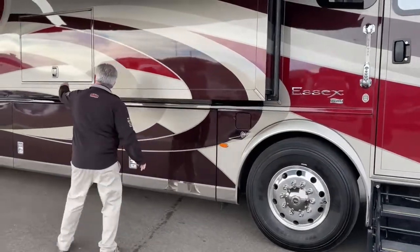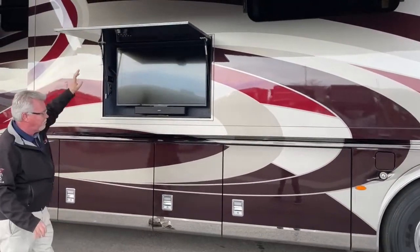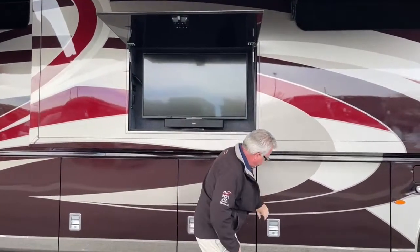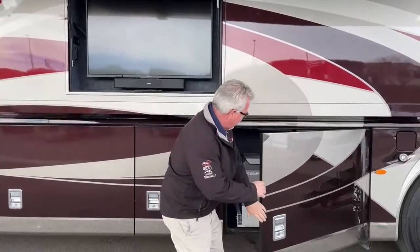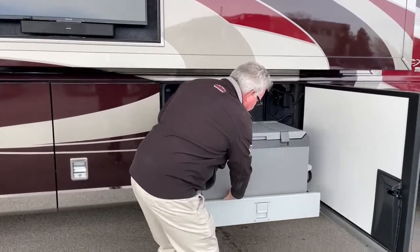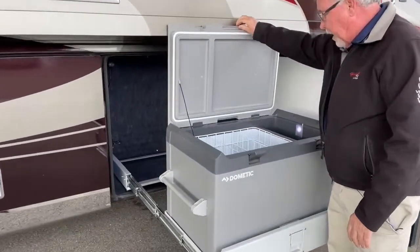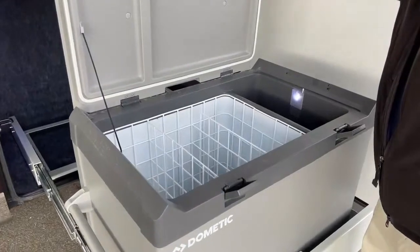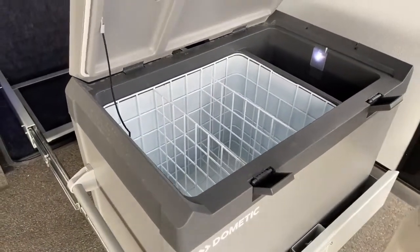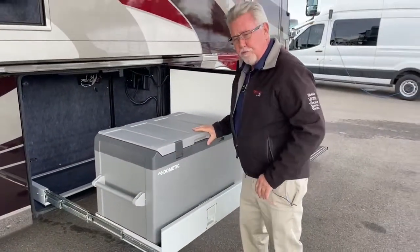As we move down the side, we do have a 4K Sony TV with a Bose sound bar. Then in this first compartment, we've got our pull-out refrigerator freezer, and you can see it pulls out all the way so you can get the door fully open. You can set this as a refrigerator for drinks, or if you catch some fish in Alaska and want to bring them back, you can use it as a freezer also.